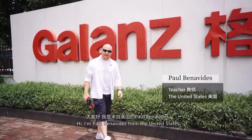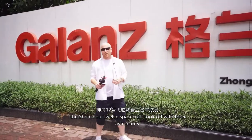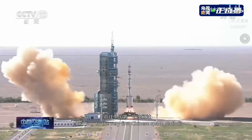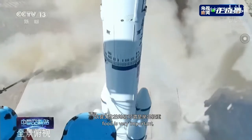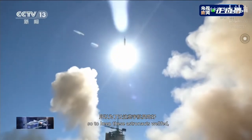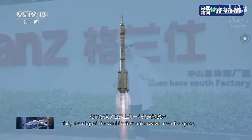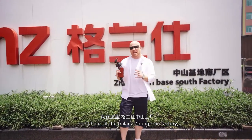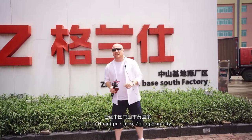Hi, I'm Paul Benavidez from the United States. On June 17th of this year, the Shenzhou 12 spacecraft took off with three astronauts headed to the very first Chinese space station. Now if you know Chinese culture, you know that food is very important. So to keep these astronauts well fed, they developed the world's first microwave oven for space right here at the Galanz Zhongshan factory. We're going to go in and check this place out. It's in Zhongshan city, Huangpu, China.